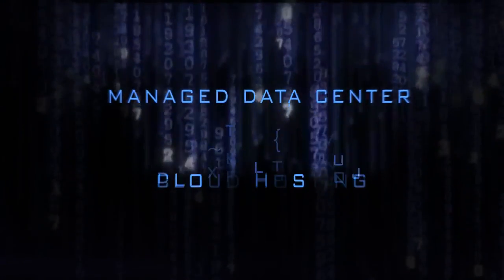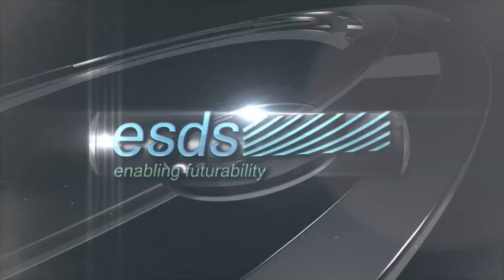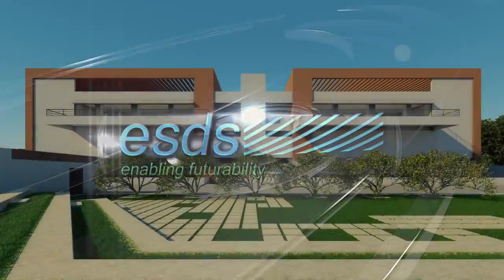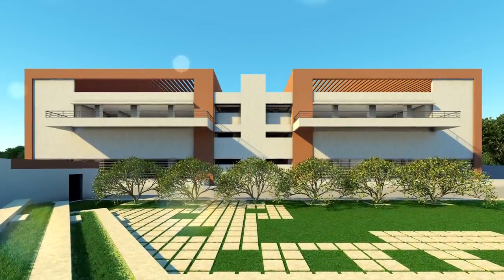If you're looking for a managed data center services and cloud hosting provider, then ESDS's Mumbai data center facility is where your quest for an impeccable IT infrastructure comes to an end.